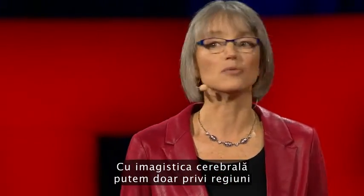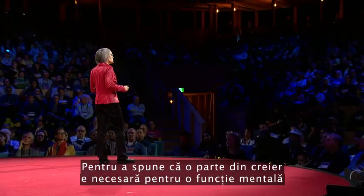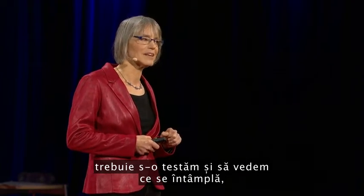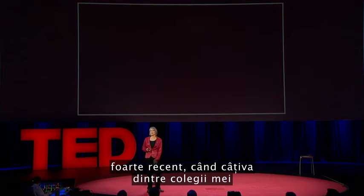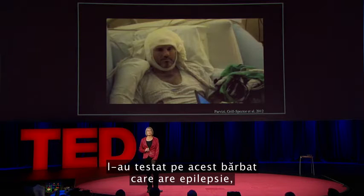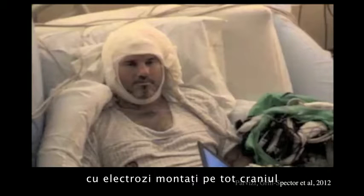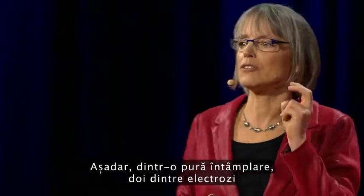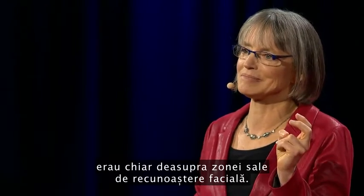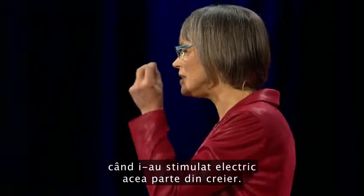To tell if a part of the brain is necessary for a mental function, you need to mess with it and see what happens. And normally we don't get to do that. But an amazing opportunity came about very recently when colleagues of mine tested a man who has epilepsy, who had electrodes placed on the surface of his brain to identify the source of his seizures. By total chance, two of the electrodes happened to be right on top of his face area. So with the patient's consent, the doctors asked him what happened when they electrically stimulated that part of his brain.